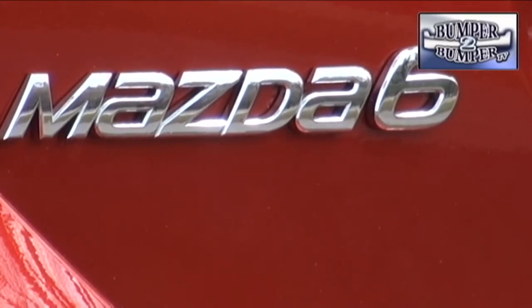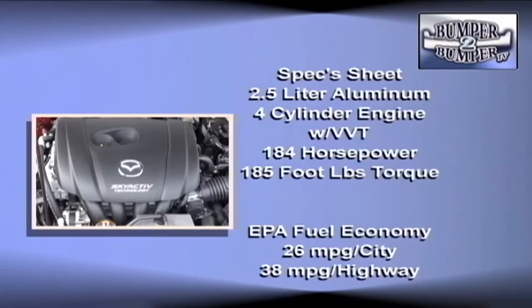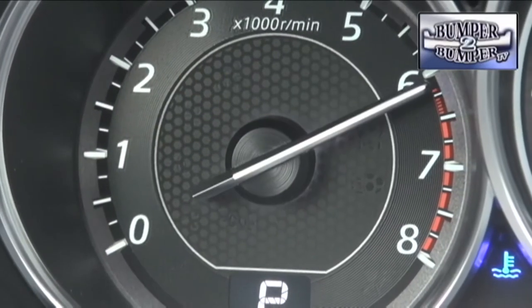The Skyactiv platform means there will be no V6 engine under the hood. Instead, Mazda is going with a 2.5-liter aluminum block inline four-cylinder engine with variable valve timing. On the books, it's rated at 184 horsepower and a very efficient 185 foot-pounds of torque.